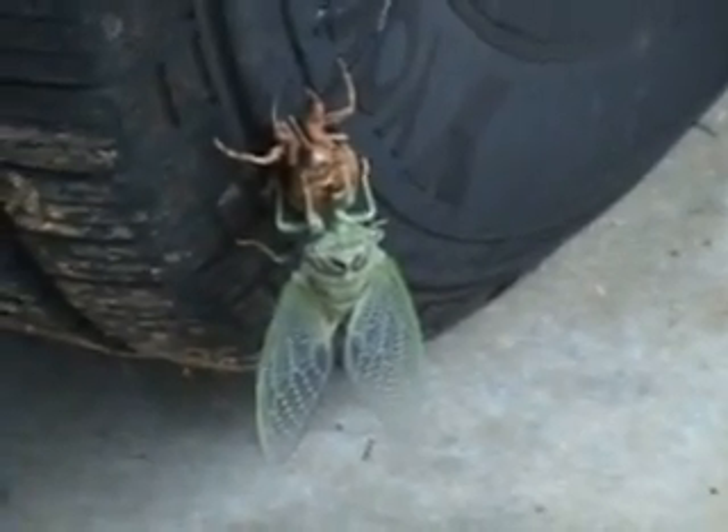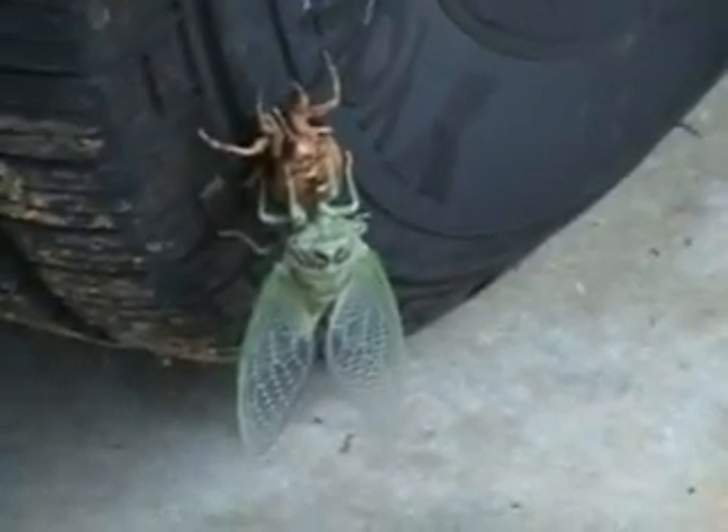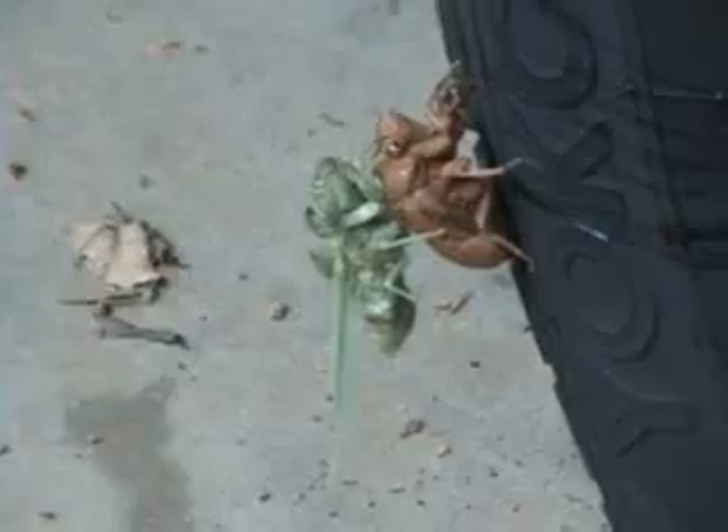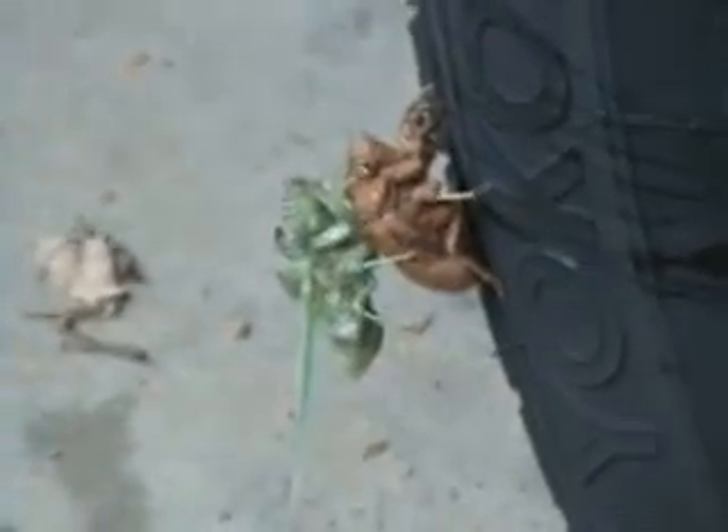Here I am ready to go to church on August 16th. Look at what I found on my back tire. Most of the time all I see is the brown exoskeleton of the bug, but this time you get to see the real thing.